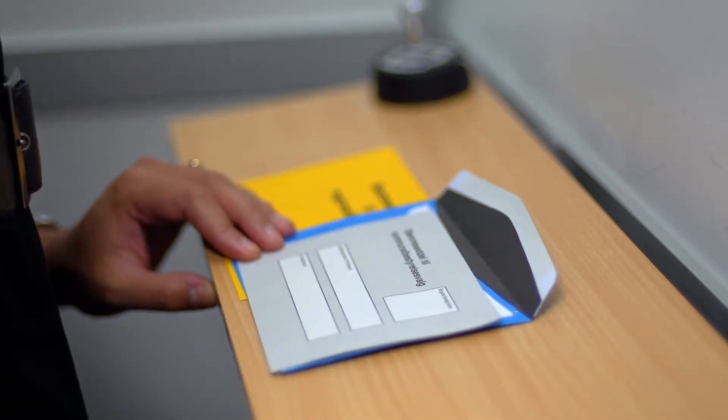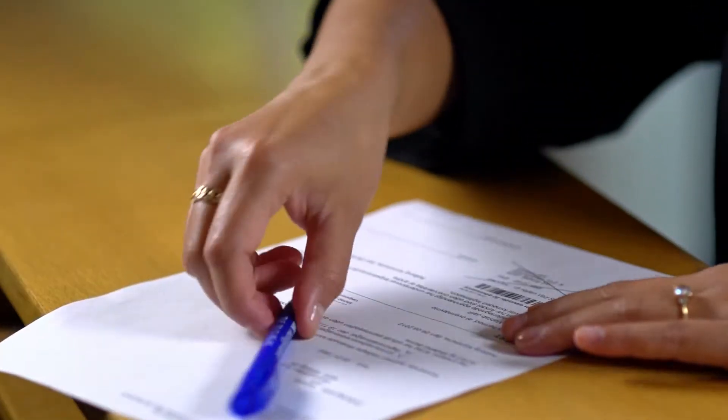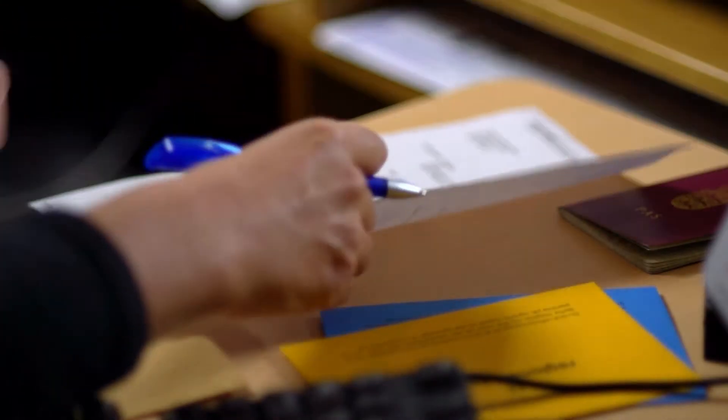You must choose between voting for a party in the first two sections and or a candidate in the last section. Once you've filled in the ballot, place it in the coloured envelope and seal it. Next, hand in the envelope and fill in and sign the cover letter.